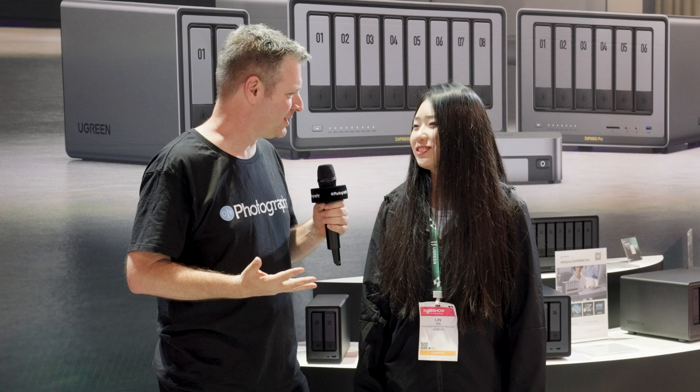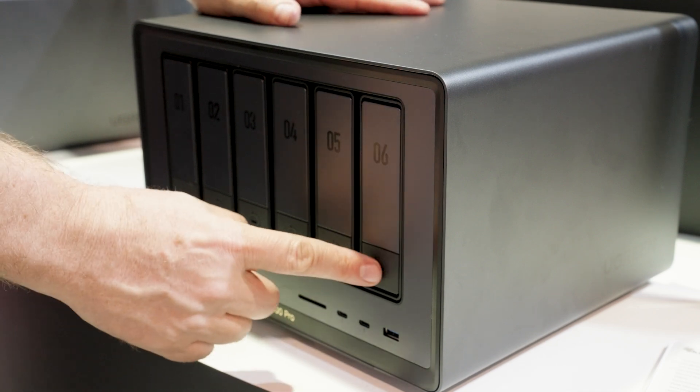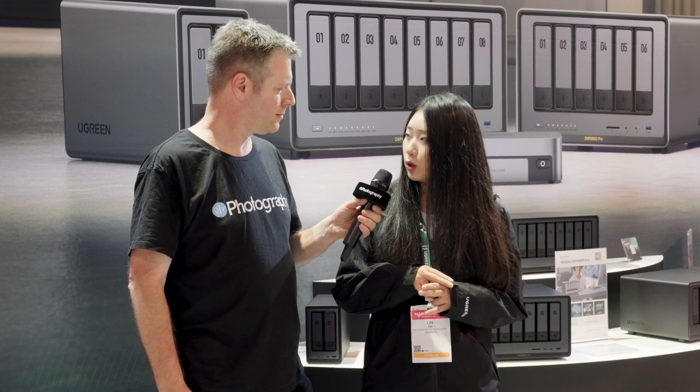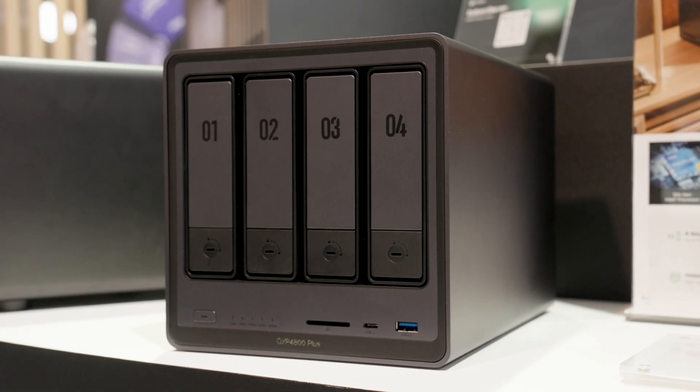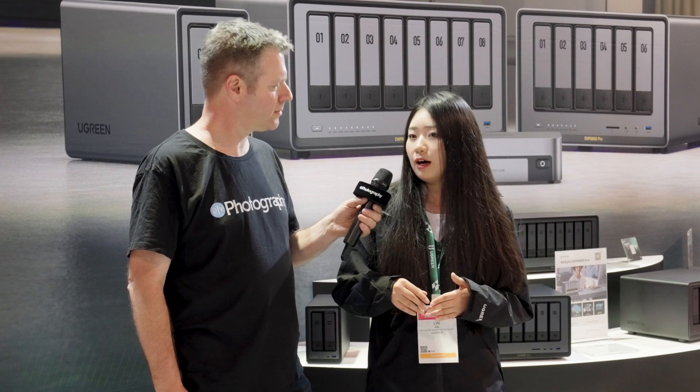Tell me a little bit about the system. First, I want to thank everybody for their support for our new product line named NAS. We just launched it on Kickstarter in March. We have the two-bay, four-bay, six-bay, and eight-bay models. We also have a special all-flash model equipped with only four SSD drives and 16 gigabytes of RAM for storage, and the SSD drives also make data transferring faster.